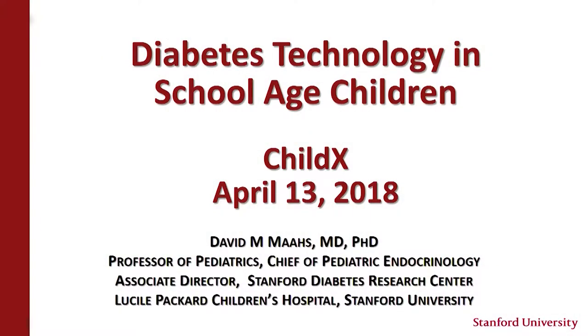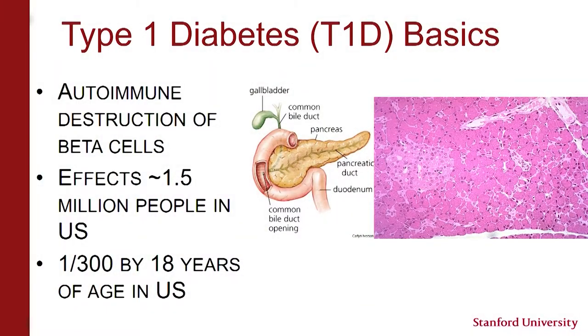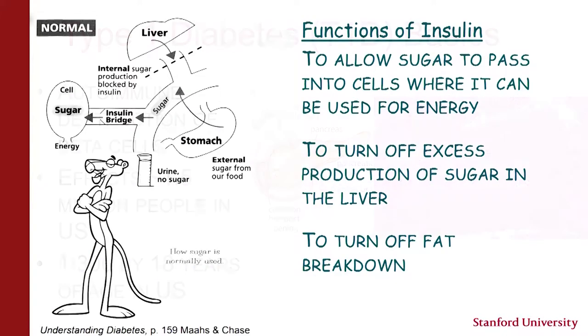Thank you very much for the opportunity to speak and share some of the work we're doing at Stanford, specifically with the artificial pancreas. I wanted to start with a few slides on some basics of type 1 diabetes just to get us all on the same page. Type 1 diabetes is an autoimmune disease. It leads to destruction of the beta cells, which make insulin, and it affects about 1.5 million people in the U.S.